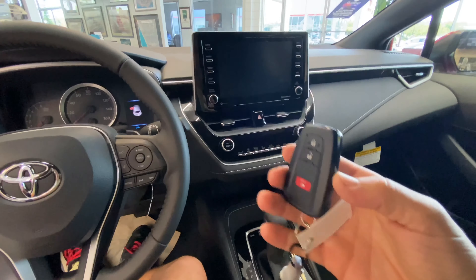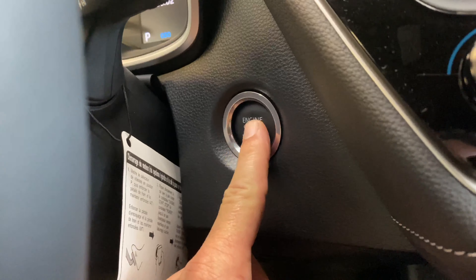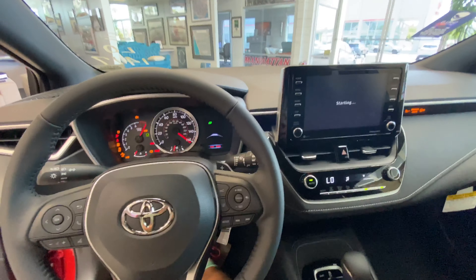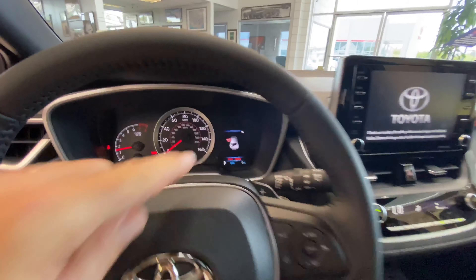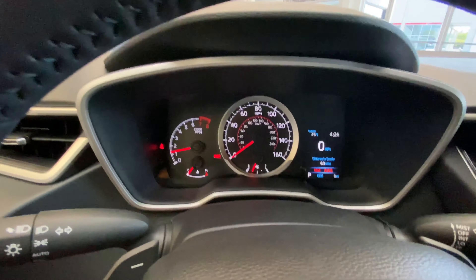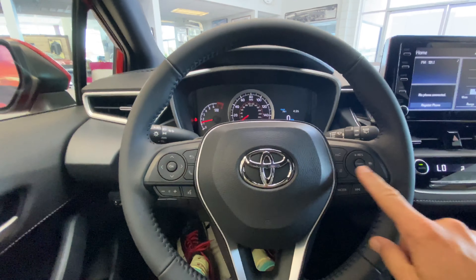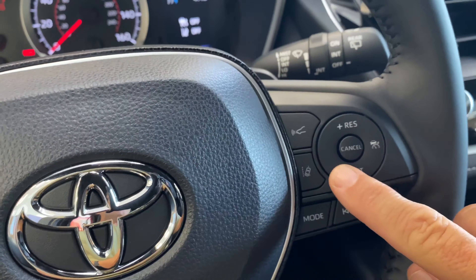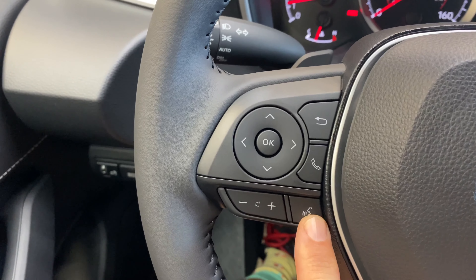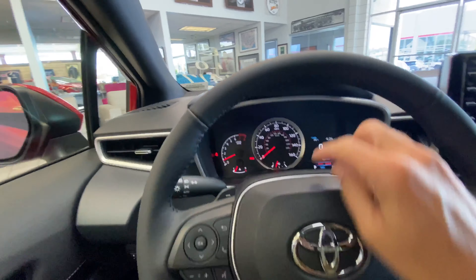Keyless start — you don't need to hold onto it, you just drop it down here. Push the little start button, everything lights up. Pretty cool light-up tachometer. Over here we got all the controls you're going to need: cruise control, resuming cruise control, changing your preset channels. Over here you've got volume up, volume down. You can talk on your phone.